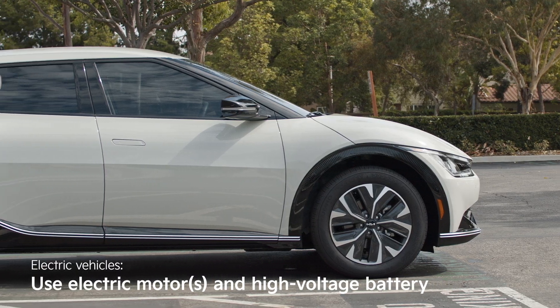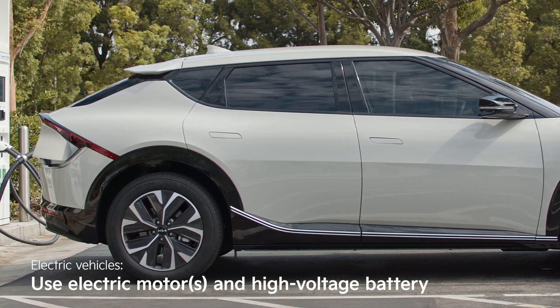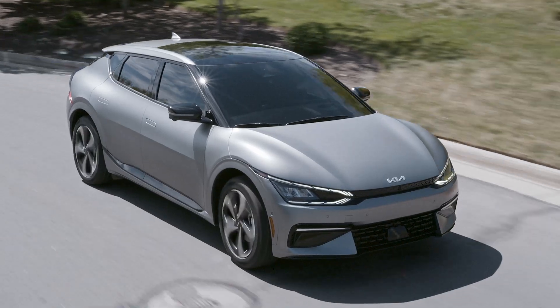Let's move on to electric vehicles, or EVs. They are the future of driving and that future is here. EVs use one or more electric motors powered by a large, high-voltage battery. For example, the Kia EV6 has available dual-motor all-wheel drive that uses one motor for each set of wheels.